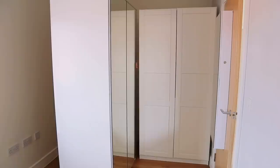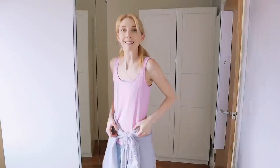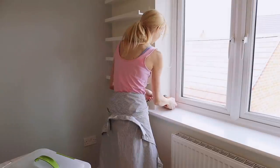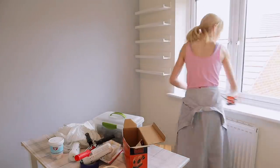Then we had to move the wardrobes off the wall. It needed to be vacuumed back there as well. I really want the walls to look nice so I filled all the holes, sanded it down, made everything smooth again.